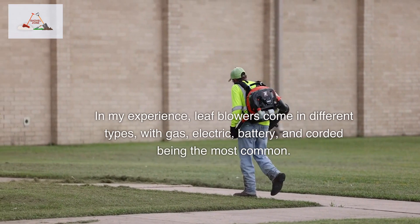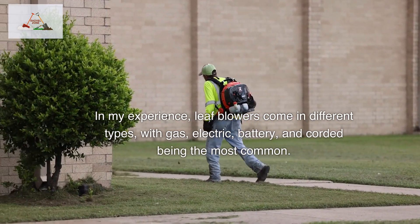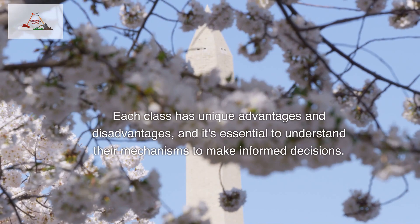In my experience, leaf blowers come in different types, with gas, electric, battery, and corded being the most common. Each class has unique advantages and disadvantages, and it's essential to understand their mechanisms to make informed decisions.